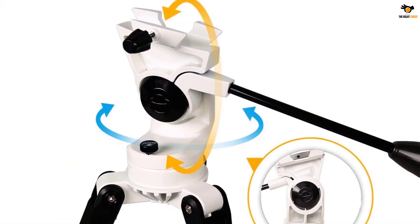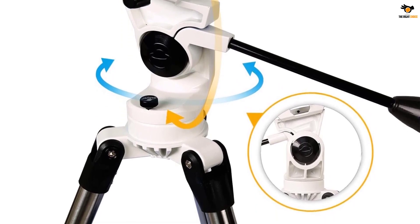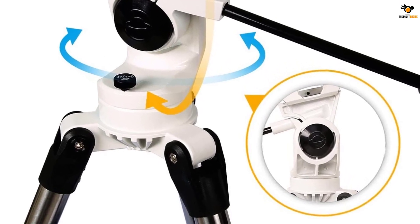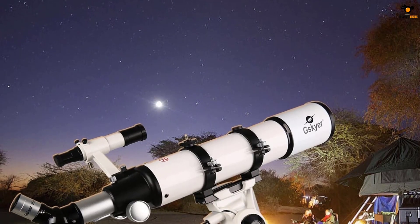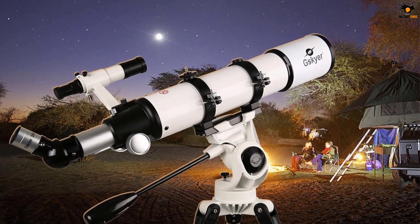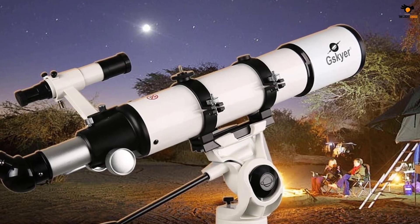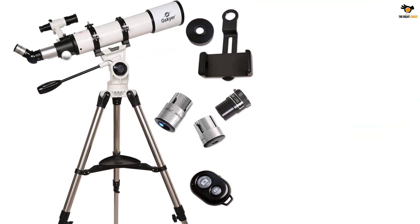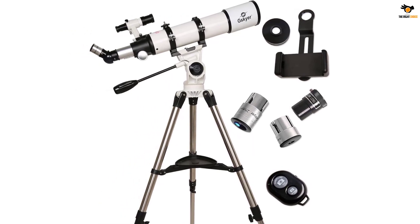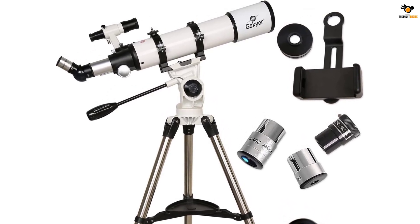Its 90 millimeters aperture objective lens makes objects appear clearly and brightly. As a result, you will be able to see every crater on the moon clearly. You can combine its 600 millimeters focal length with three eyepiece lenses of 22mm, 11mm, and 10mm to get magnifications of x27, x54, and x60. Its x3 Barlow lens triples the magnification produced by each lens. Its lenses are made with anti-reflection blue film coating that keeps your image still and makes it appear crisp and clear.